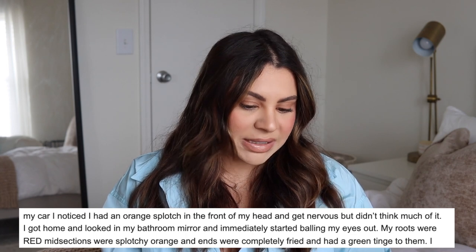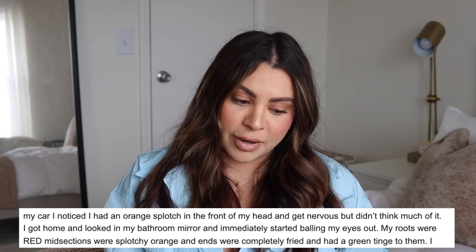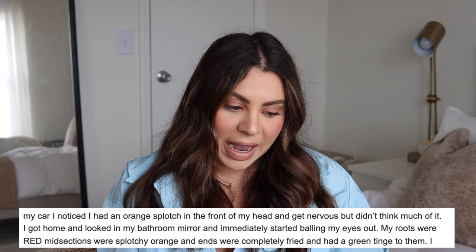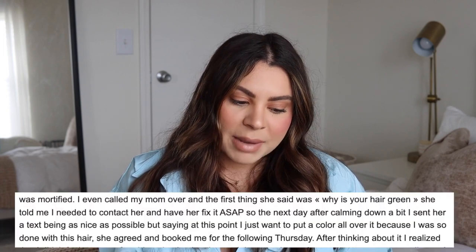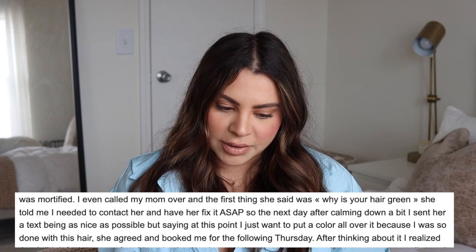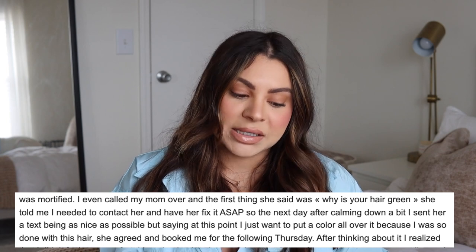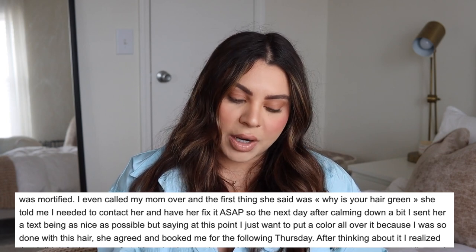After getting to her car, the client noticed an orange splotch on the front of her head. She got home, looked in the bathroom mirror, and immediately started crying — roots were red, mid-sections were splotchy orange, and ends were completely fried with a green tinge. That makes sense: if the hair is over-processed and damaged, it's going to suck up toner. If an ashy toner was used, rather than a nice ash blonde it over-deposits and you end up with a greenish tinge. Her mom confirmed: 'Why is your hair green?'